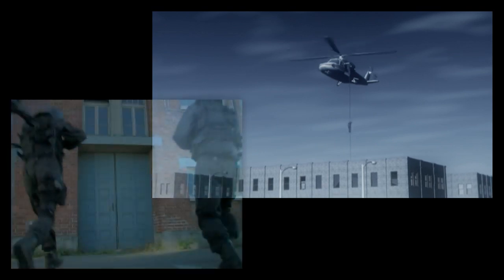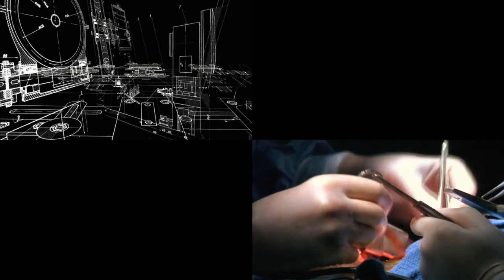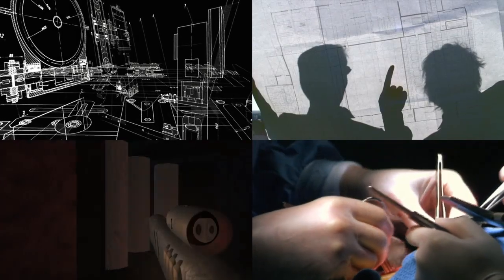Sandia's augmented reality training system can be adapted to law enforcement, SWAT training, and first responders. But it can also benefit other applications, such as surgical techniques, collaborative engineering, project planning, and even games.